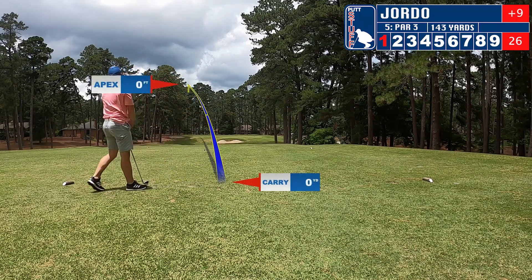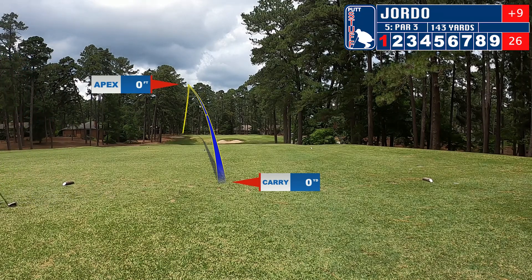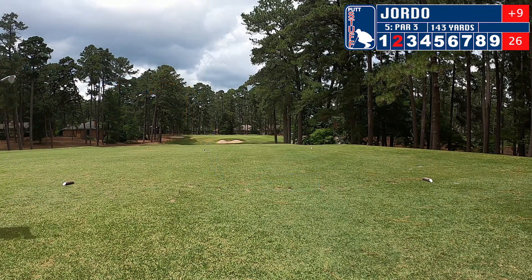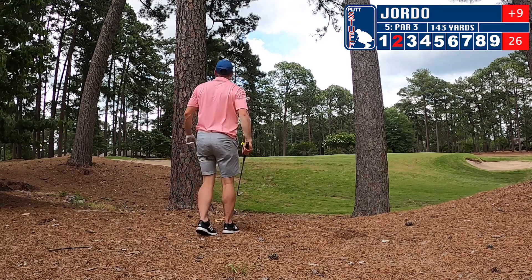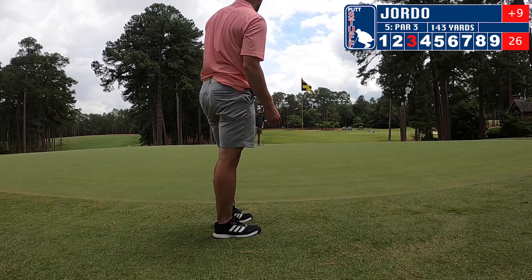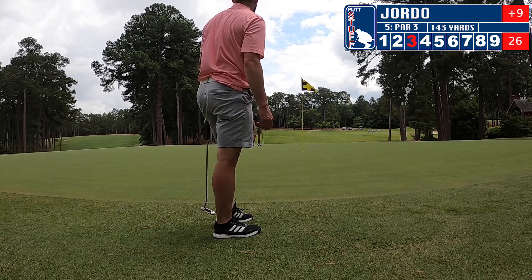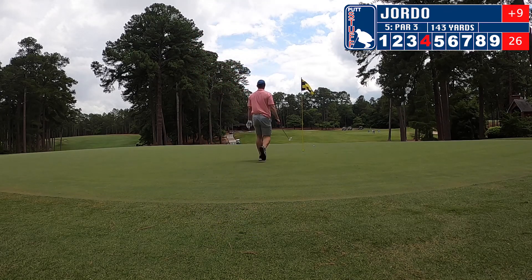Every great putt is followed by a terrible shot on the next par three. I'm going far left again — still can't figure out that hook. Out of the trees, hoping it avoids the sand. We end up right on the edge of the green. A long putt almost gets there, just past. We're going to tap in for a four on the par three.